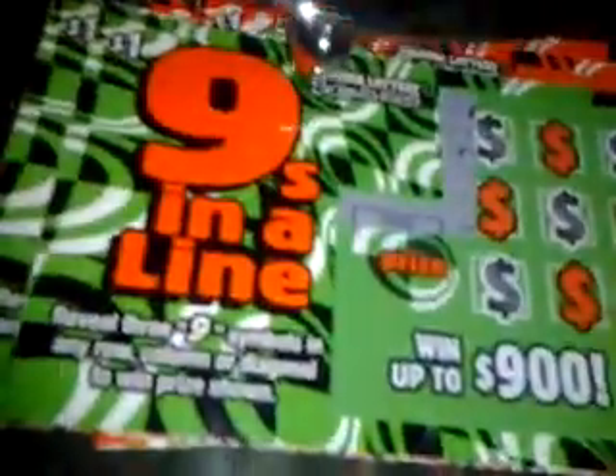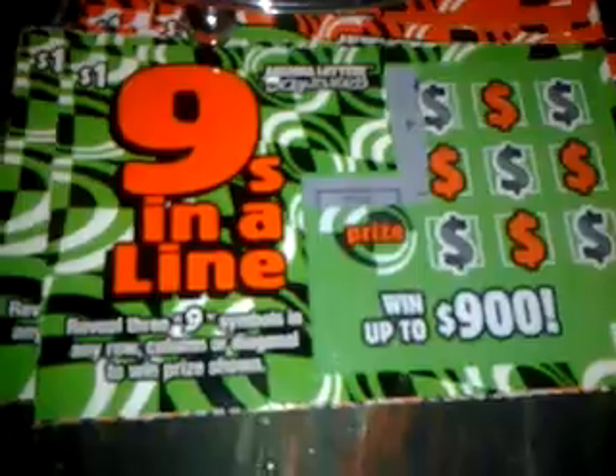What's up everybody? Special Feature Edition Elevator Geek 762. Someone sent me a few Nines in a Line scratch-off tickets — went up to $900. Let's start off with ticket number 000. Reveal three nine symbols in any row, column, or diagonal to win prize shown. That sounds simple.